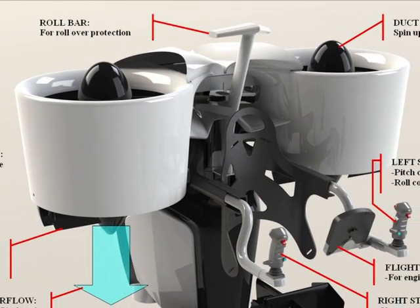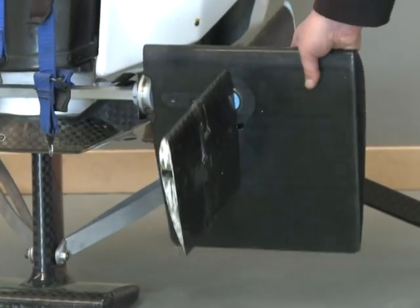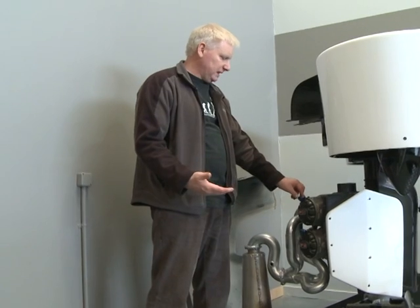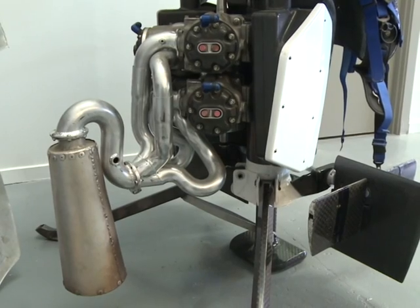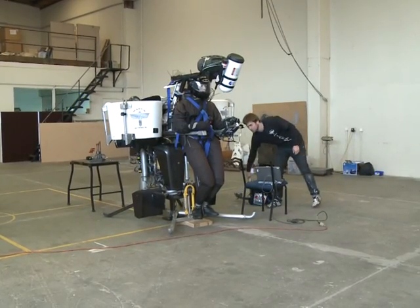Two ducted rotors blow down high-speed airflow that is controlled by three pairs of rudders. The engine is a V4 two-litre engine putting out about 200 horsepower, and there is also a parachute that is released if the computer thinks you're flying out of control.